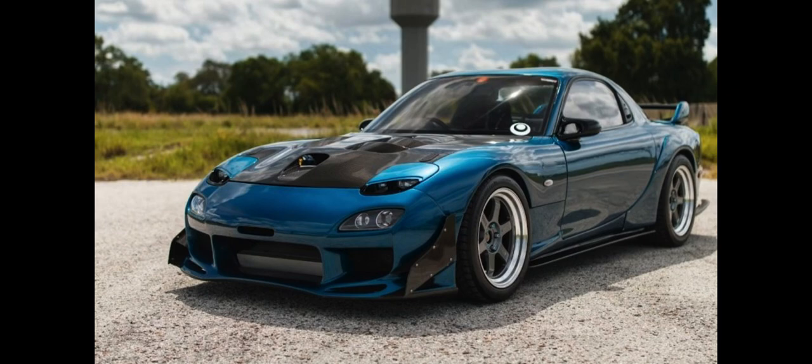The Mazda RX-7 is a front-engine, rear-wheel-drive, rotary-engine-powered sports car that was manufactured and marketed by Mazda from 1978 until 2002 across three generations, all of which made use of a compact, lightweight Wankel rotary engine.